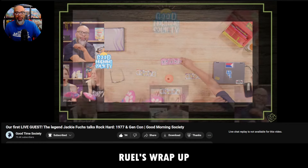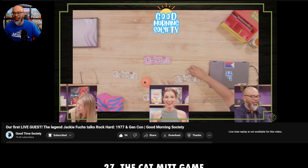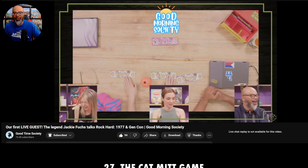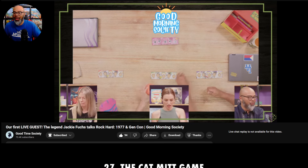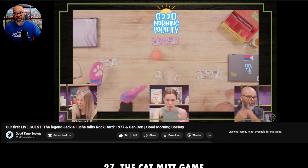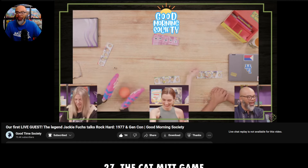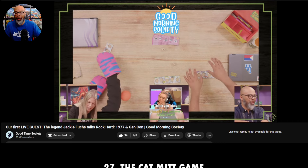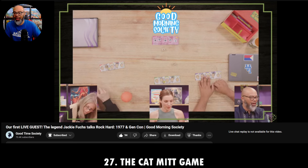Kicking things off at number 27 is a game called the Catmint Game. This is Becca Scott and I with our guest Jackie Fox — you may know her from Jeopardy as a four-time champion, or you may know her as the designer of Rock Hard 1977. Jackie's awesome, and we had her on the show recently. We played the Catmint Game — a lot of fun. And here's the Catmint Game title appearing on screen now.